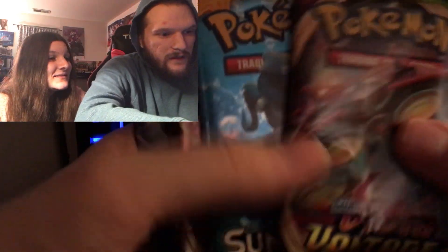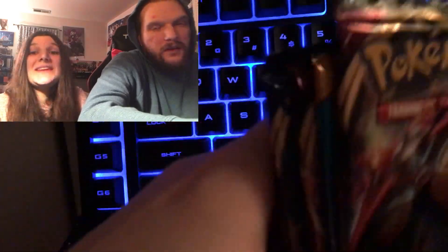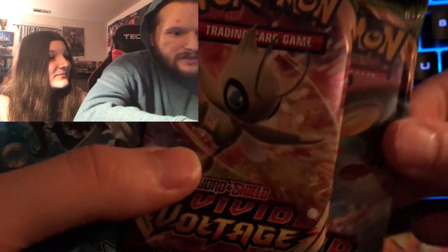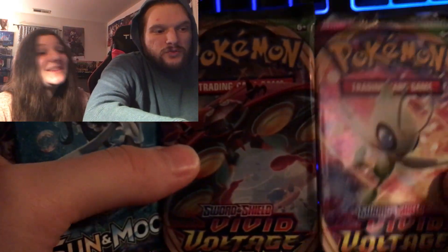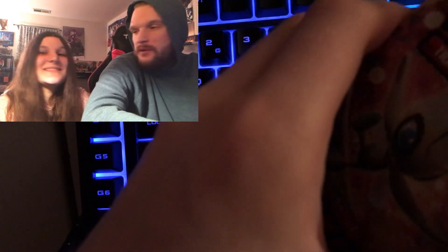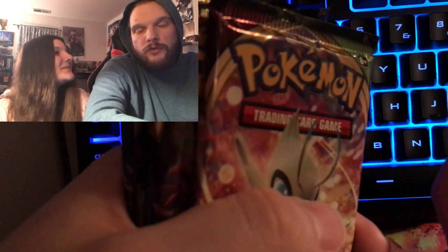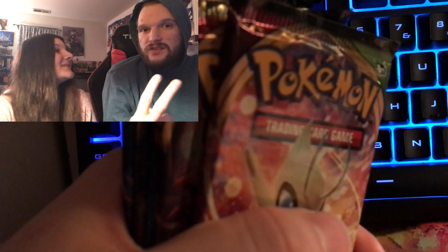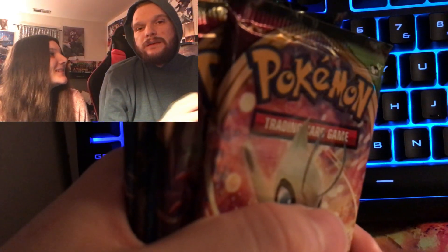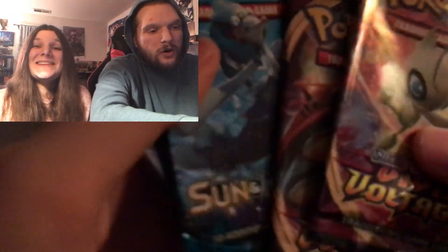Alright, so the packs are as follows: Vivid Voltage, Sun and Moon base, Vivid Voltage with Celebi and Orbeetle, Sword and Shield, and Burning Shadows. These Vivid Voltage packs feel really bulky — could be a Pikachu VMAX rainbow? These two packs could be the Pikachu rainbow. Burning Shadows has the infamous Charizard. These tins can be really good — we pulled two evolution Zards out of one before, and a gold Zamazenta. Let's get it — one tin magic!